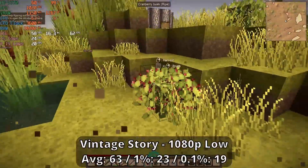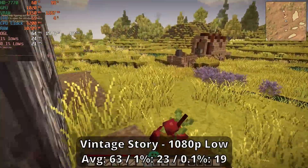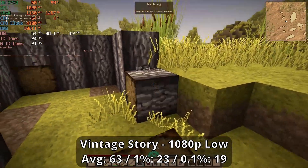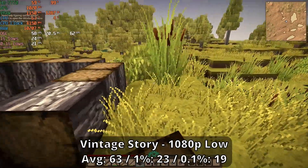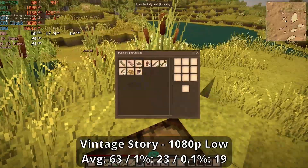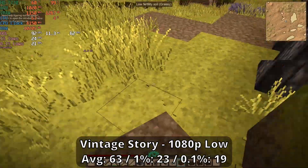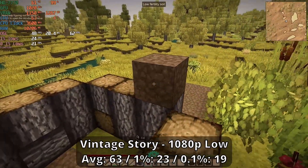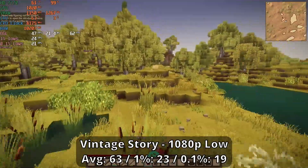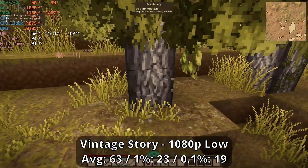While Vintage Story may look deceivingly simple, its various settings can actually be pretty taxing on an old GPU like this one. Running at 1080p low preset, we just managed to get an over 60fps average, but as our percentile lows of 23 and 19 show, we can definitely see a bit of slowdown. It was pretty common to see this dropping down around 45fps when exploring, but overall this was still pretty playable. We still have quite a few settings to tweak if we want more stable frame times, but considering this is almost a 13-year-old GPU, it's handling itself pretty gracefully all things considered.